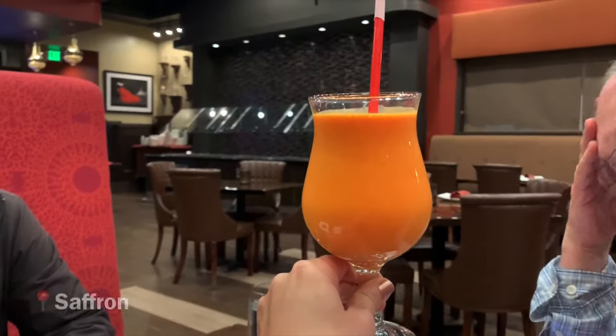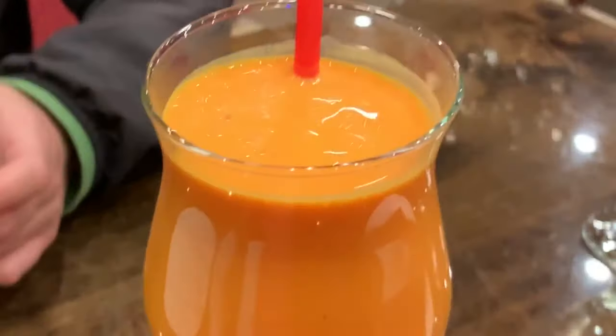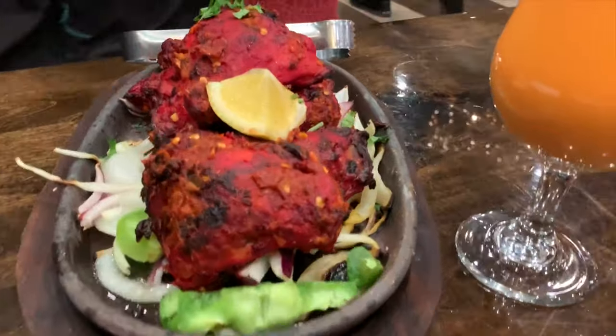We're at a local Indian restaurant in Fairfield called Saffron, and we just got a mango lassi, shrimp tandoori — it is sizzling right here — and chicken tandoori.